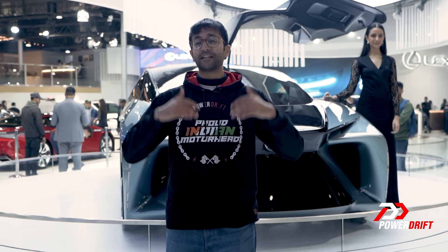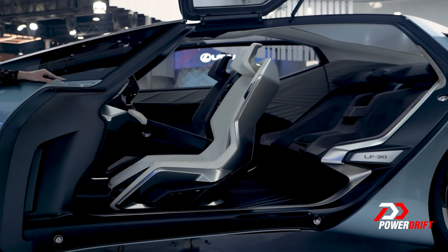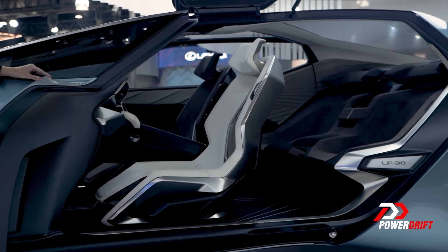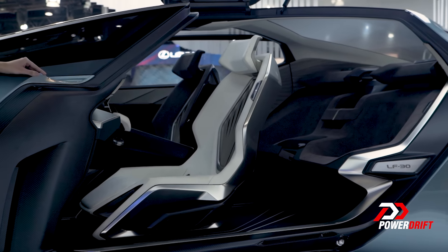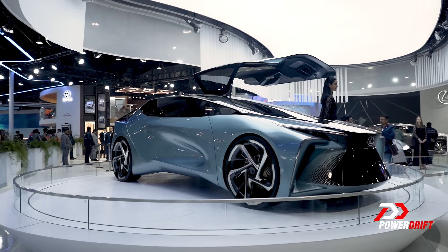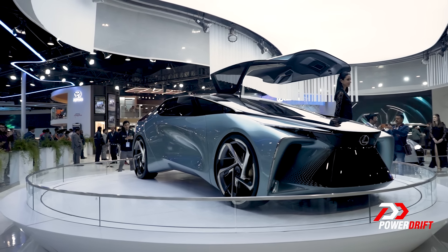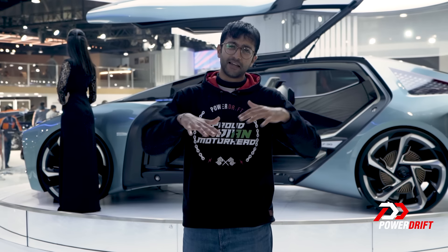The LF30 is a concept that's far from production, so there are a lot of concept-y features on it. The front passenger seat is said to mimic that of a first-class airplane seat, so it should be very comfortable. The rear seats can mold to each different passenger that sits on them. The power figure is 544 HP and 700 Nm of torque, sending power to all four wheels. What isn't very concept-y is the 500km WLTP range figure, which is very meh.